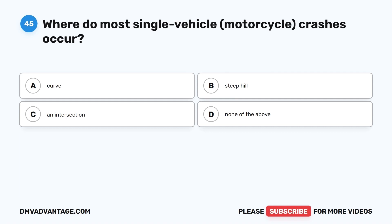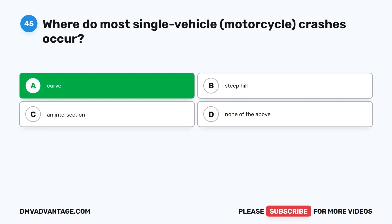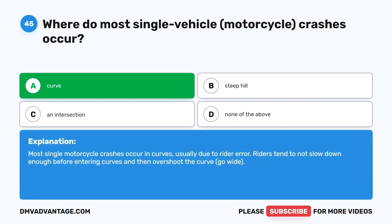Question 45. Where do most single-vehicle motorcycle crashes occur? A. Curve. B. Steep hill. C. An intersection. D. None of the above. The correct answer is A, curve. Most single motorcycle crashes occur in curves, usually due to rider error. Riders tend to not slow down enough before entering curves and then overshoot the curve — going wide.